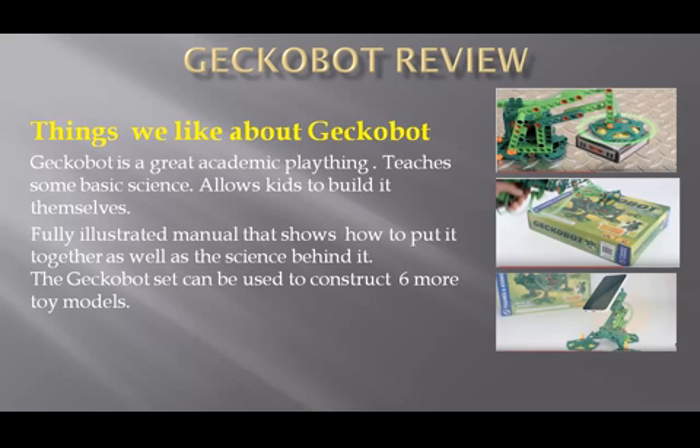Here are some things we like about Gecko Bot. Gecko Bot is a great educational plaything — it teaches some basic science and allows kids to build it themselves. It also improves eye-to-hand coordination. It is fully illustrated with a manual that shows how to put it together as well as the science behind it. The Gecko Bot set can also be used to construct 6 additional toy models.